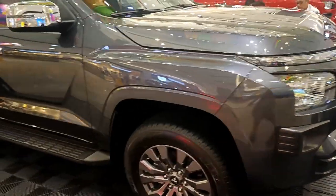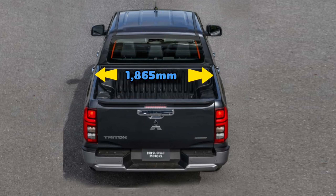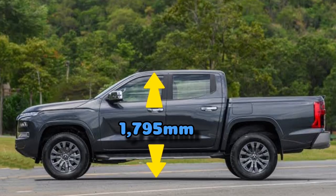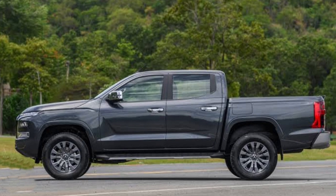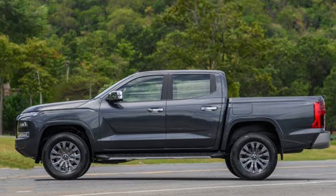Looking at the side, the total length is 5,320 millimeters, the width is 1,865 millimeters, and the height is 1,795 millimeters. The wheelbase is 3,130 millimeters with a ground clearance of 222 millimeters.